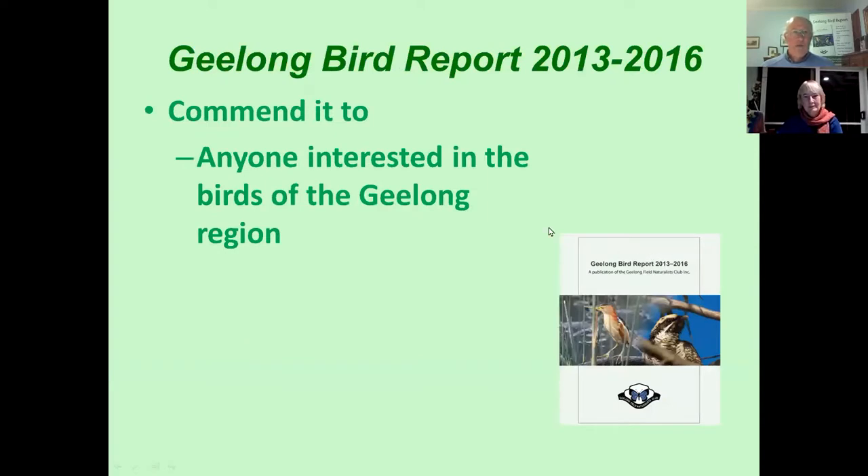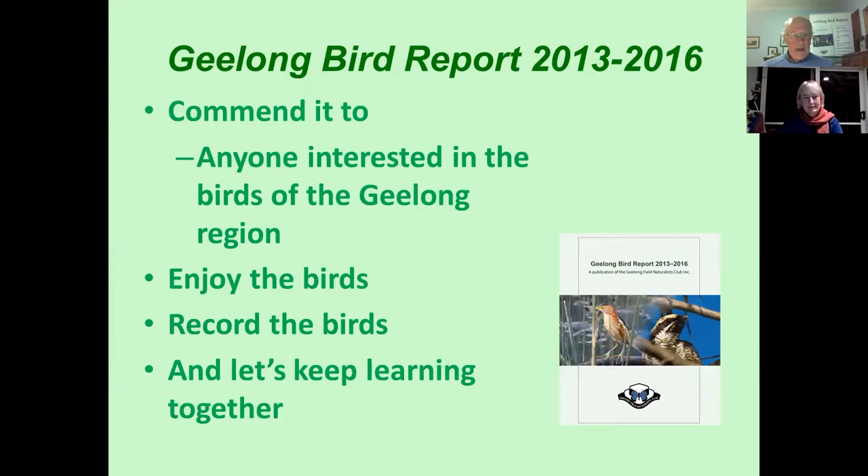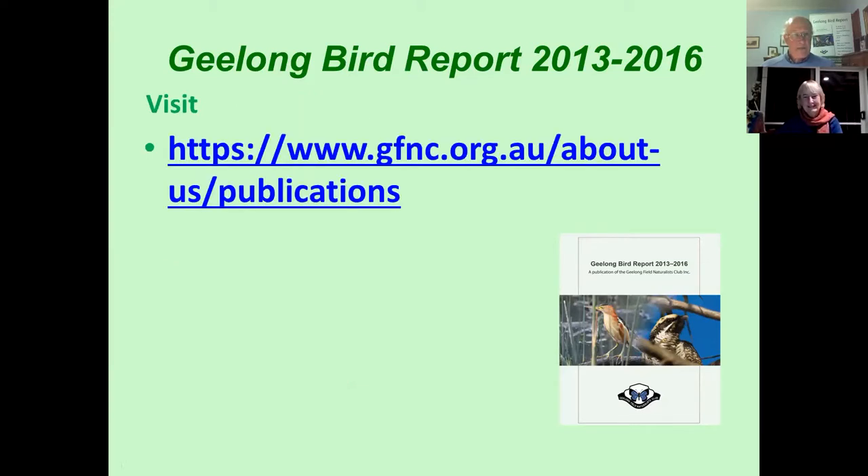I would commend the Geelong Bird Report of 2013–2016 to anybody who's interested in the birds of the Geelong region. Please record the birds and let's keep learning together and finding out more about them. If you are interested, please go to our website and follow the link — you'll be able to download a free PDF of this document.